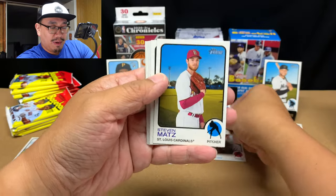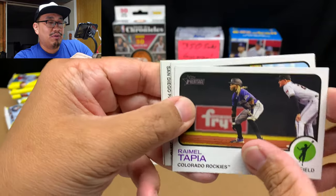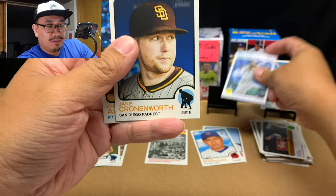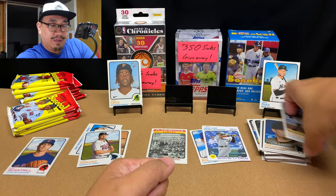Tyler Anderson, Manuel Rodriguez, Steven Matz, DJ Peters, Raimel Tapia, Luis Urias, Brian De La Cruz — there's a good rookie — Jake Cronenworth, and Anthony Alford. Very cool.